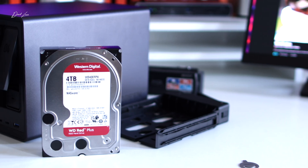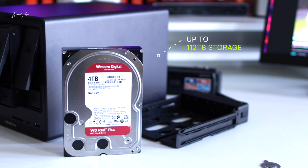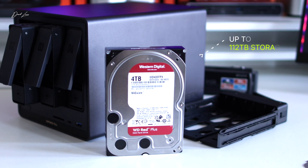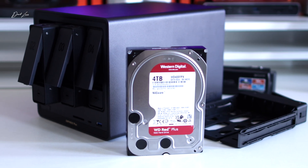With a NAS though, limits aren't an issue. My Ugreen NAS Sync DXP4800 Plus has up to 112 terabytes of storage available. To put some context on that number, it's equivalent to about 39 million 3-megabyte pictures — in other words, it's a heck of a lot of storage.